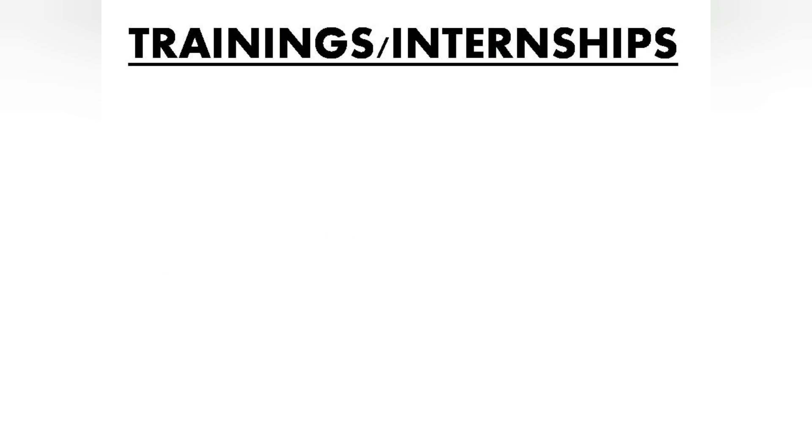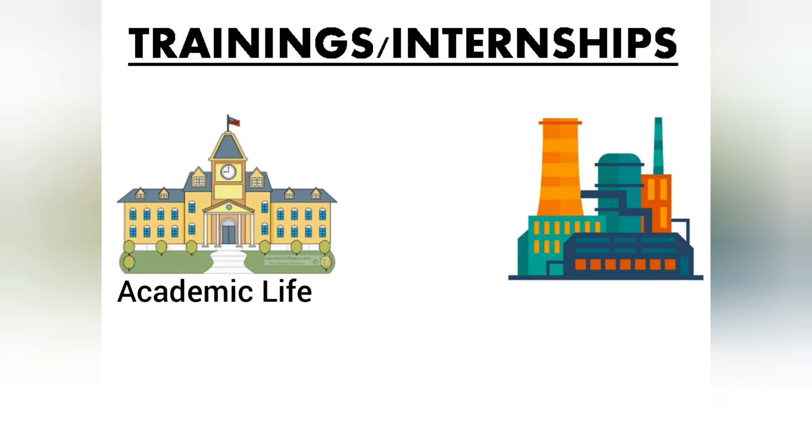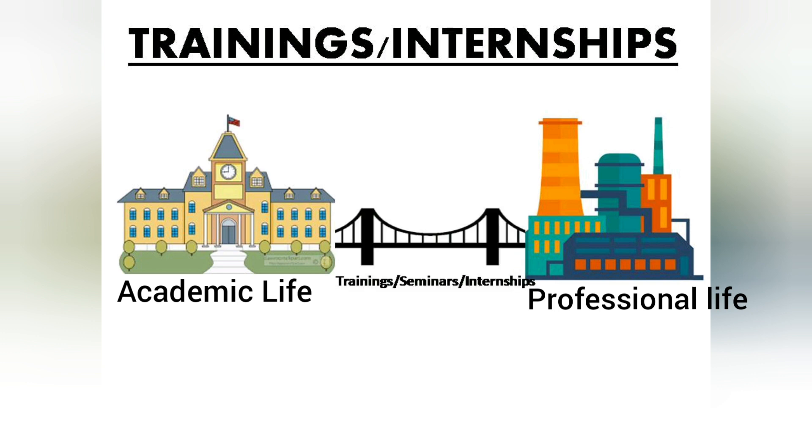The main reason is that internships and trainings act as a bridge between your academic life and your professional life. If you only stay in college, you will get limited exposure. Training or internship ensures you get that broader exposure.